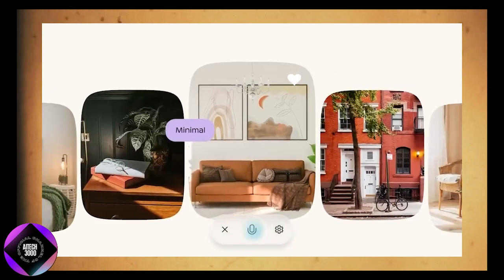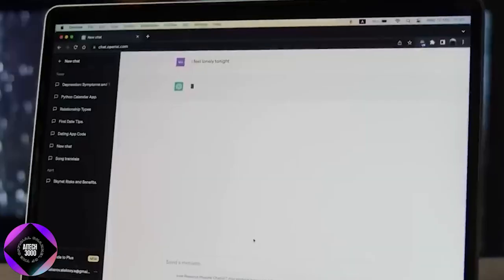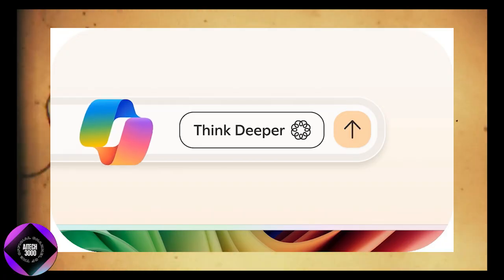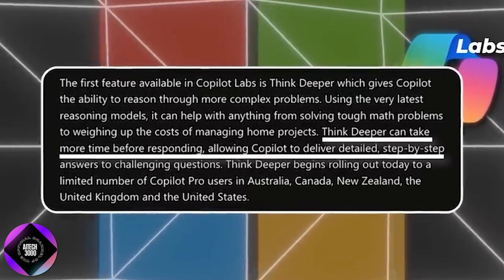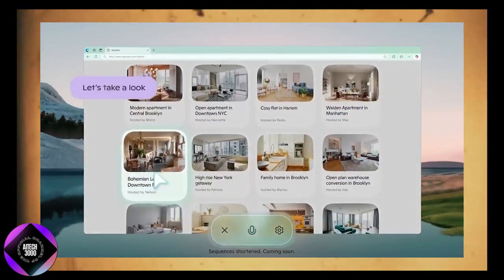One of the standout tools in Copilot Labs is Think Deeper, aimed at helping users with more complex tasks. While standard AI responses are often quick, they may not dive deep enough into challenging problems. Think Deeper slows the process to allow Copilot to tackle tougher questions and provide more thorough, step-by-step answers. It's designed for situations requiring more than surface-level responses, like managing the logistics of a home renovation or comparing multiple financial scenarios.